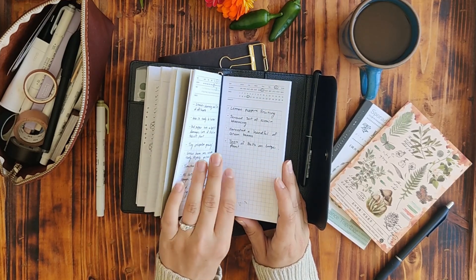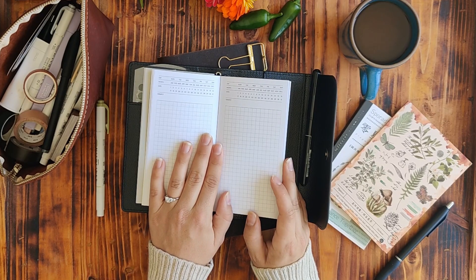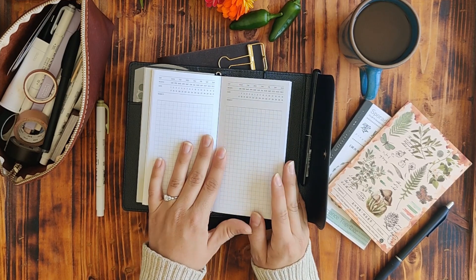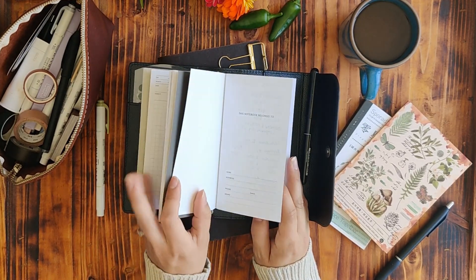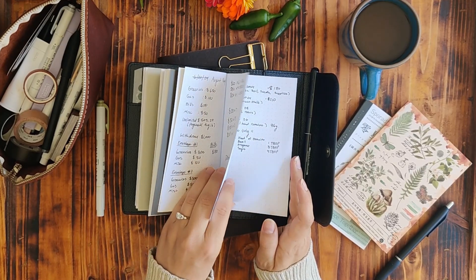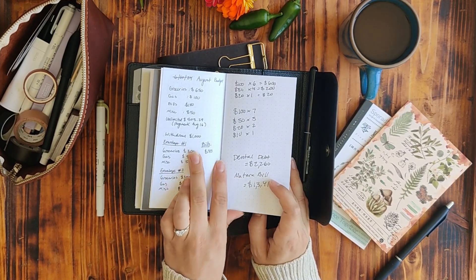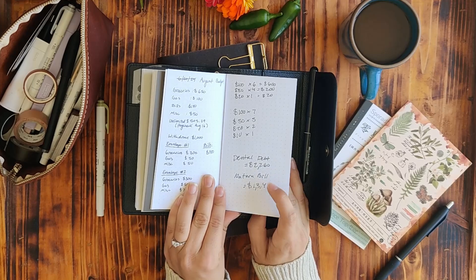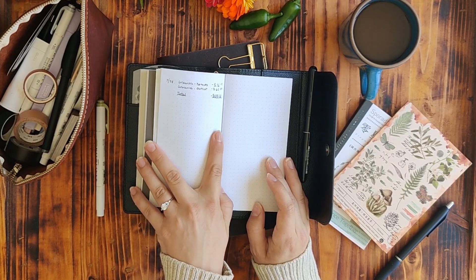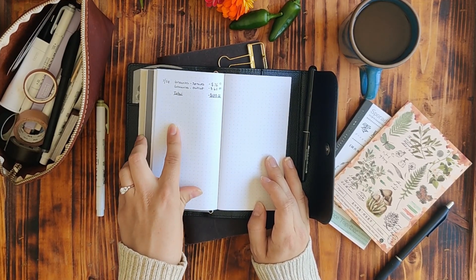I haven't really found too much to do with the executive notebook yet — it might just be another quick scribble journal, to be determined. But in the dot grid in the back, I'm using it for some budgeting stuff and jotting down notes. I'm working through my August budget here — I've got quite a few dental bills and post-pregnancy bills, and I'm also trying to keep track of my spending, so I'm saving my receipts.